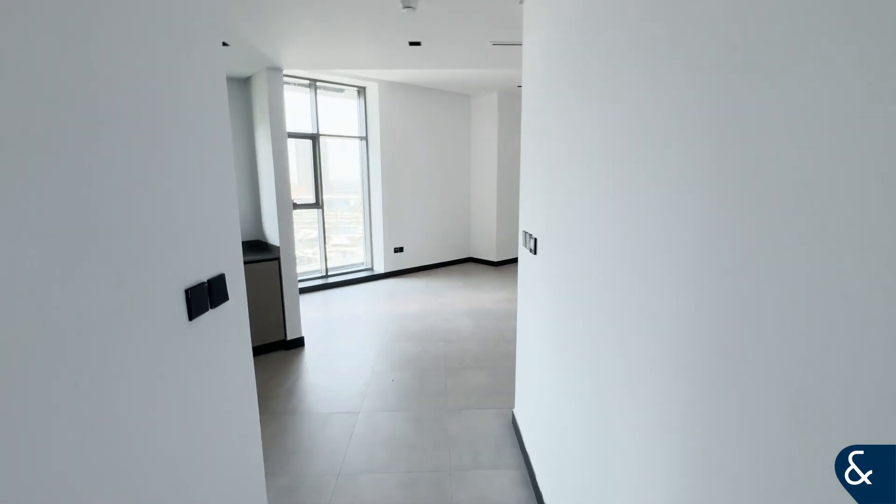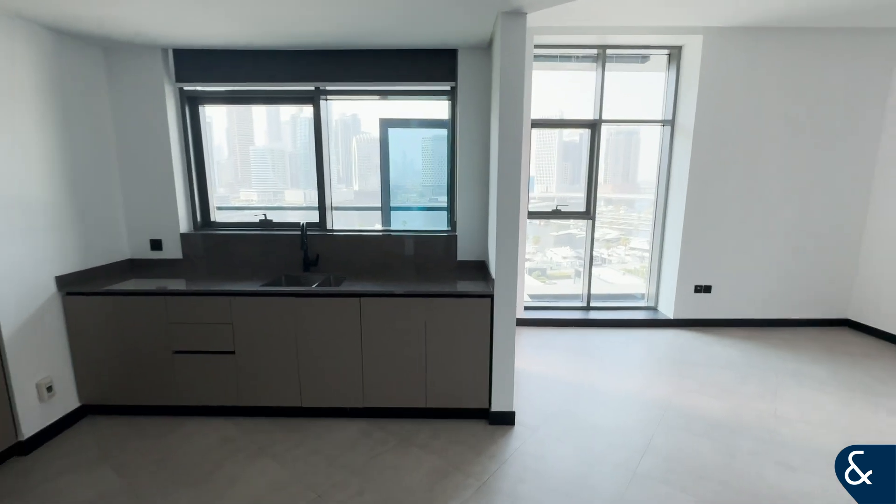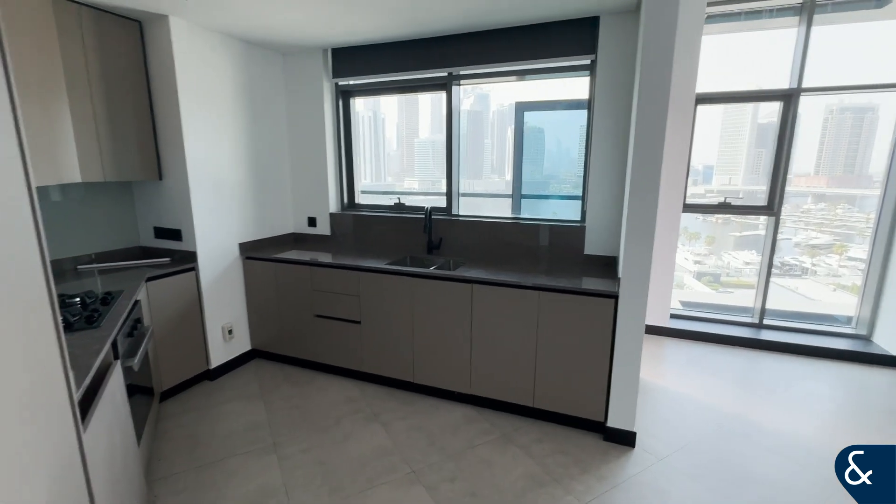Hi guys, it's Richard from Allsop and Allsop Real Estate, and today we are in the beautiful 15 Northside in a two-bedroom apartment.